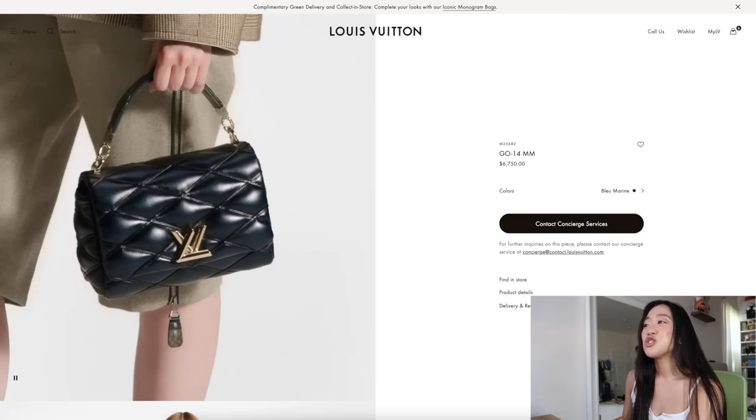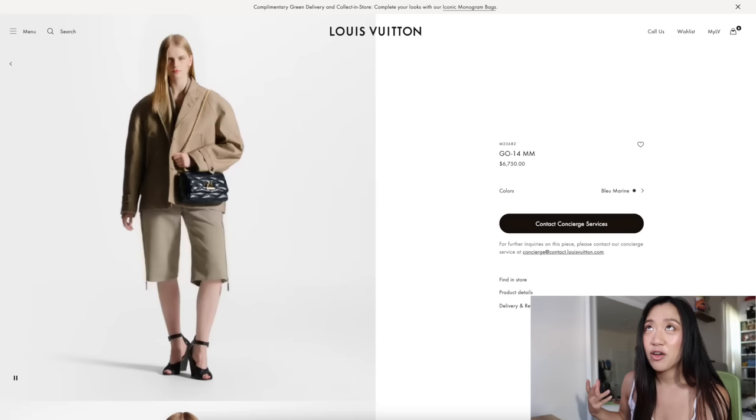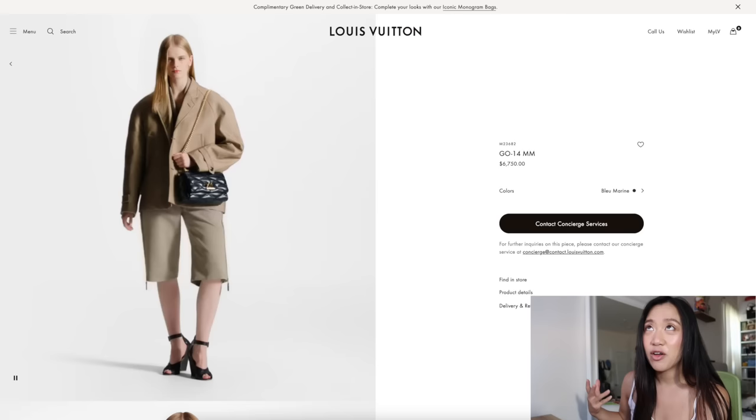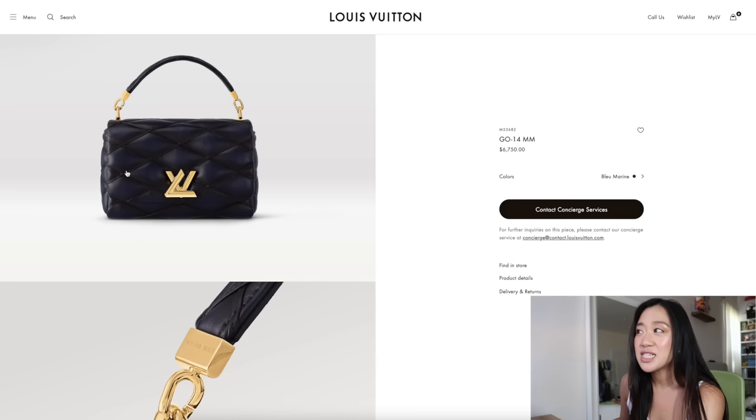On first glance I don't like this bag personally. I like the idea of it — I love that it has a top handle, I just love puffy bags in general. The LV Twist has actually grown on me, so I don't mind the hardware on it. But with these quilts, I would rather buy a Saint Laurent bag.